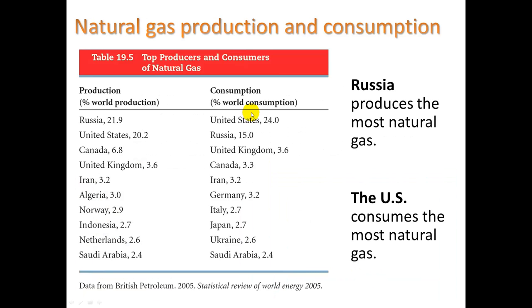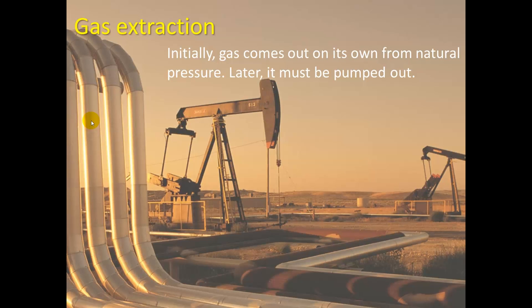The US is the leader in natural gas consumption, and Russia is the leader in production. To extract the gas, initially it comes out on its own from natural pressure, and later it must be pumped using what's called a horse-head pump.